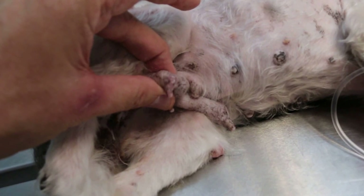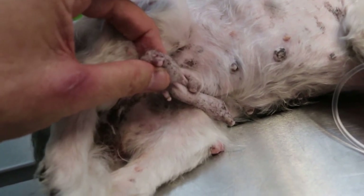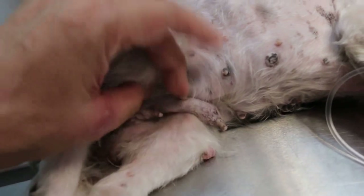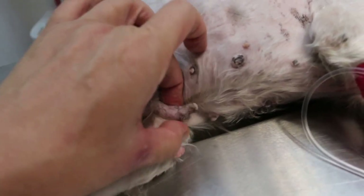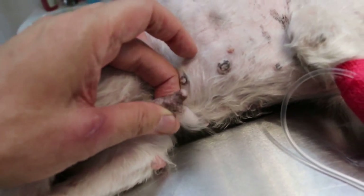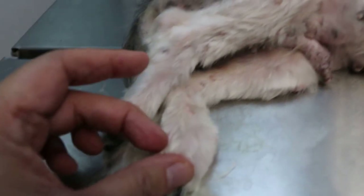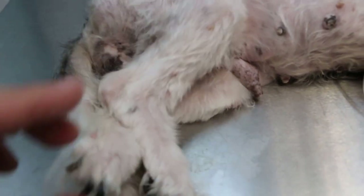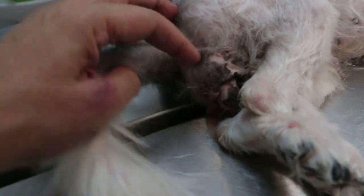This is the breast nodule on the right mammary gland number 5 and this is the breast nodule on mammary gland number 4 on the left. These are warts due to old age — skin warts here. They are not so serious. The more serious issue is this vaginal discharge here.